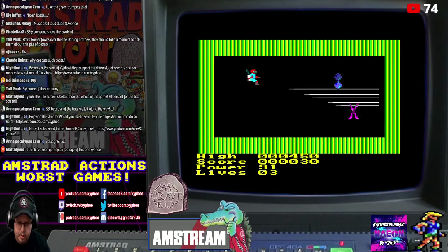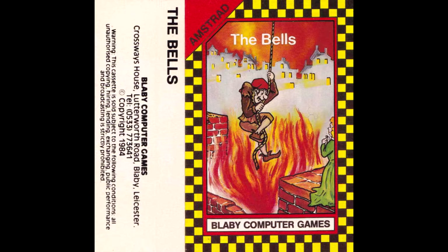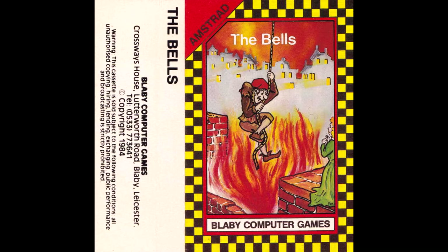The Bells itself scored 26% in the February 1986 issue 5 of Amstrad Action. They mostly complained about the sluggish controls in a short review and rated the graphics at 30%, sonics 39%, grab factor 22%, staying power 31%, with an overall AA rating of 26%. Anyway, enough rabbiting on — let's get the game booted up and talk through The Bells.